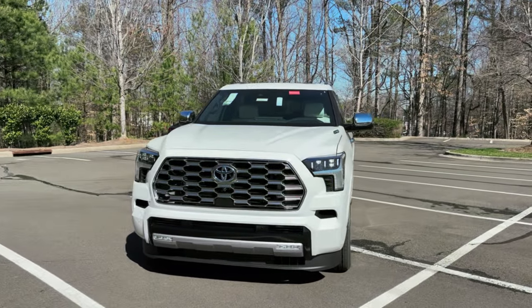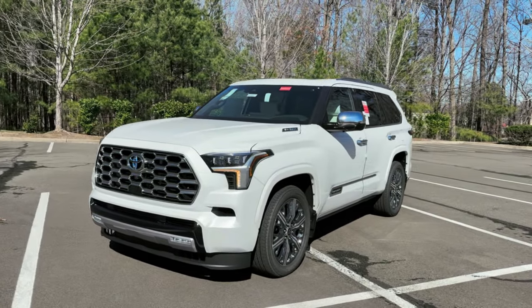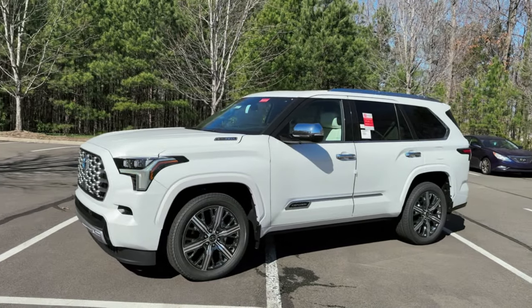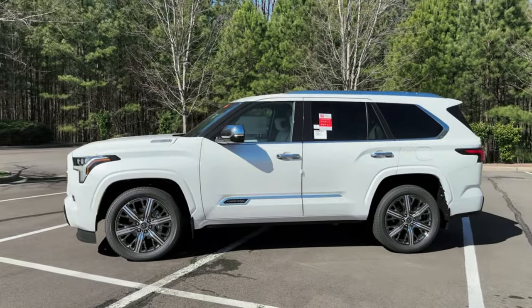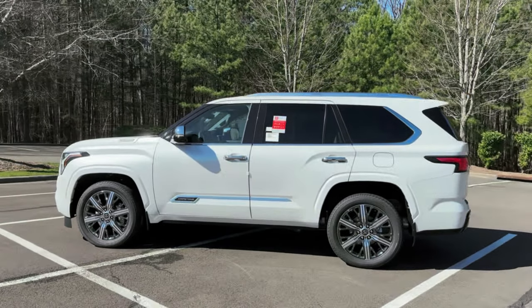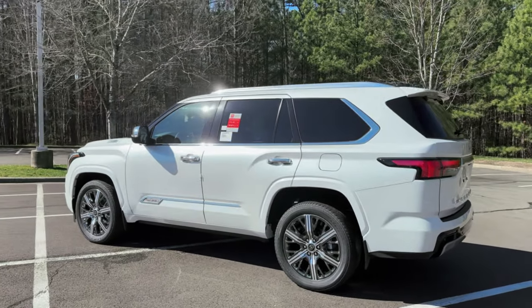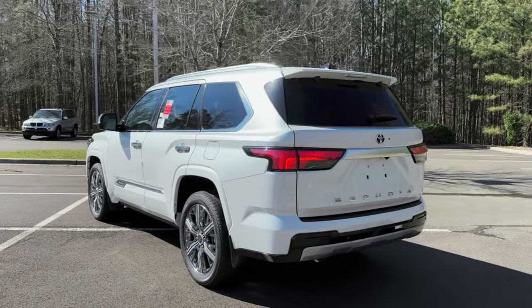Capstone is the most luxurious, most technology-filled, most feature-filled trim level of the 2023 Sequoia. You can get SR5, Limited, Platinum — TRD Pro is definitely for off-roading — and then you can get Capstone. You'll see a lot of luxury features, a lot of chrome. Things are supersized in Capstone. So your job is to tell me what you think as we go along.